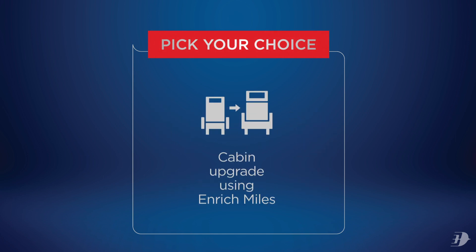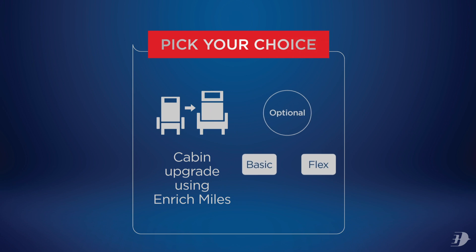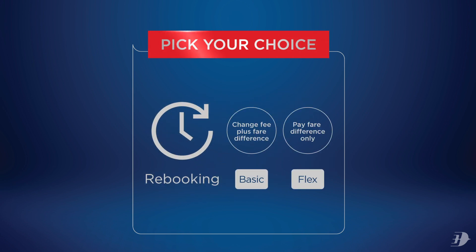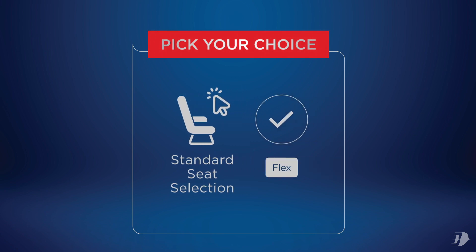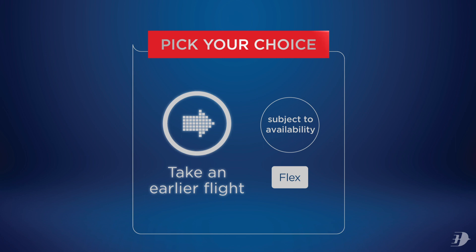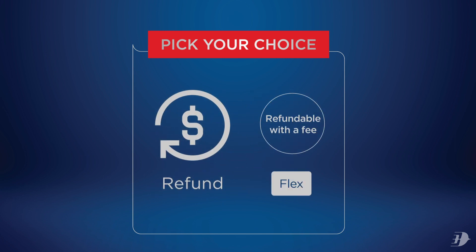Both let you upgrade to business class using your enriched miles and give you the option to rebook your flight, just in case. Picky about seats? Aisle or window? You choose with Flex. Flex also lets you get on an earlier flight on your travel date, or even refund your ticket with a fee.